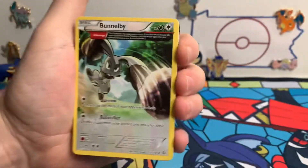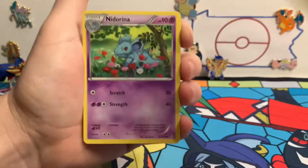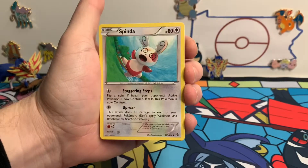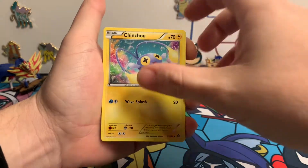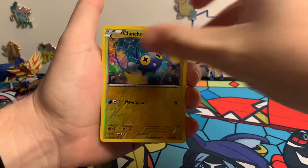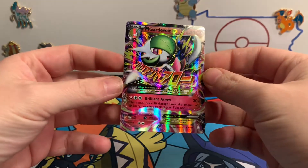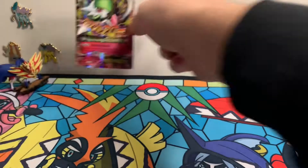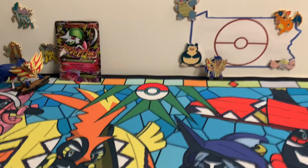Opening Primal Clash: we got a Bunnelby, Neaterina, Silent Lab, Mudkip, Chinchou, and a Mega Gardevoir EX. We think we may have pulled a Mega Gardevoir previously — maybe out of Steam Siege. Moving on to the Sun and Moon base set pack, which we just opened, and then into Evolutions.